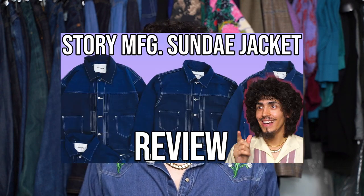Thank you so much for watching — I really appreciate the love and support on all my recent videos, especially the last one where we hit our 1K subscriber goal. As promised I did a full denim collection video inspired by CRD and you guys really killed it on the support, so thank you. If you want to see the video where I go into more detail about the Story MFG Sundae Jacket, the link will be somewhere around here. Thanks again and I'll see you next week.